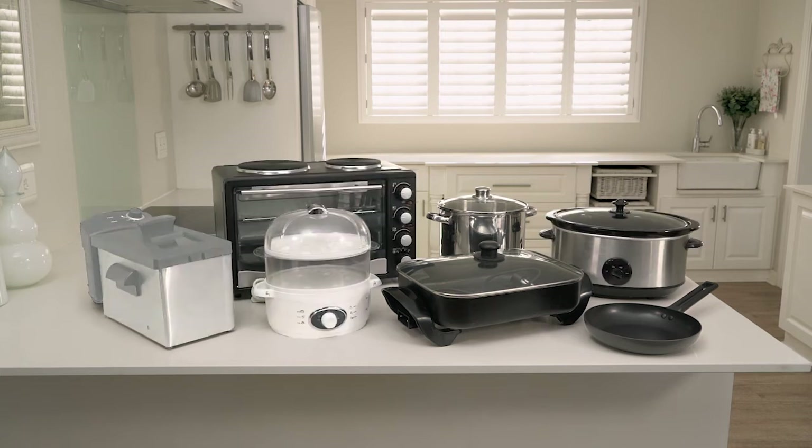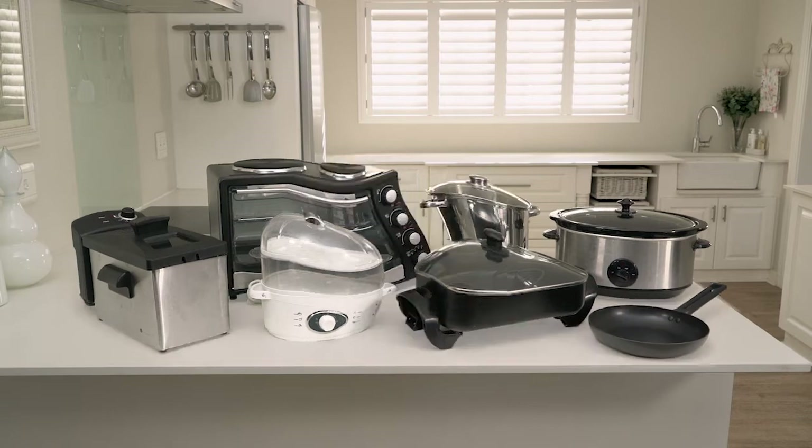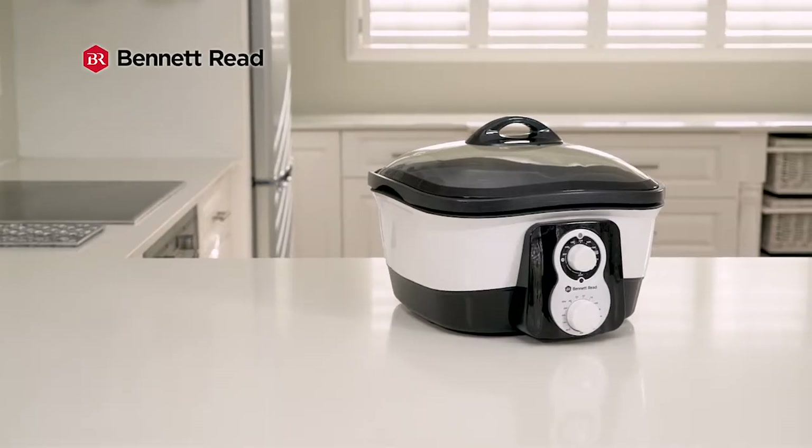Slow cooker, steamer, mini oven, deep fryer, electric fry pan, stewing pots, non-stick pans. Now you can replace them all with one modern appliance.